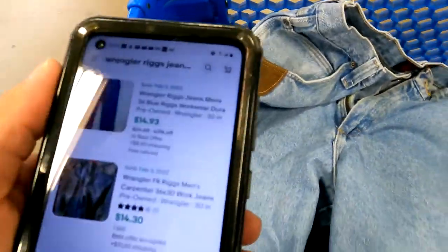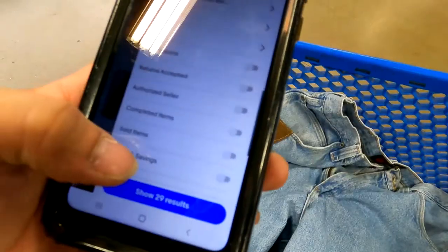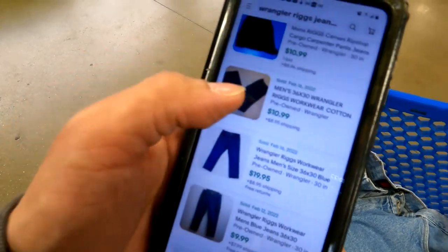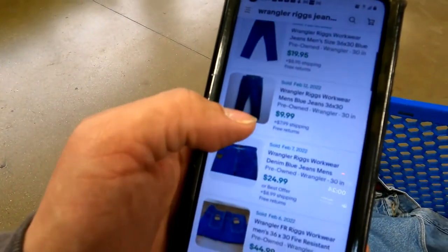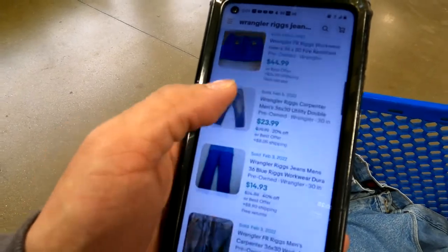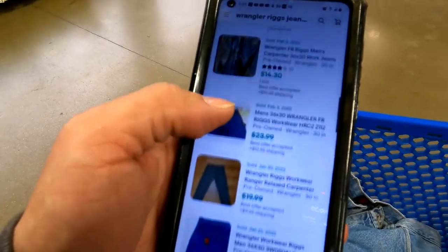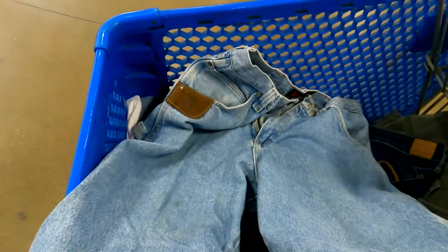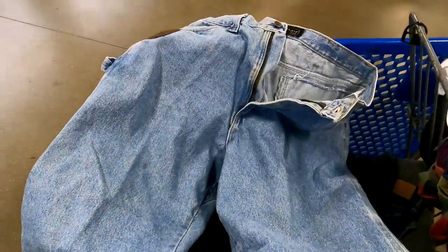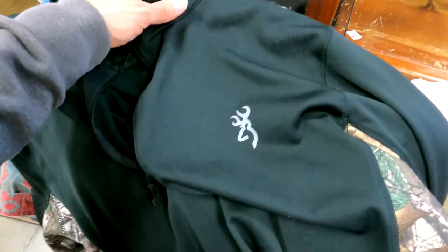We've got a pair of Wrangler Riggs workwear pants — 29 listed, 28 sold. Prices range from $9.99 all the way up to $44.99, with most in the $14 to $25 range. I'm going to get these and list them for $20 to see what happens.